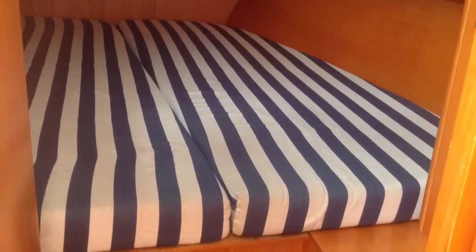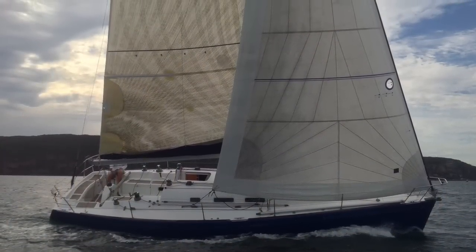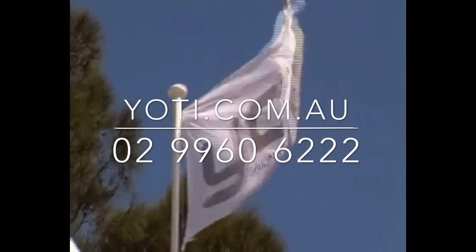Everything about this boat — she feels like a brand new boat. She still smells like a new boat. So please give us a call. She's lying on one of our moorings at the Spit, or have a look on yachty.com.au. Thanks and have a good day.